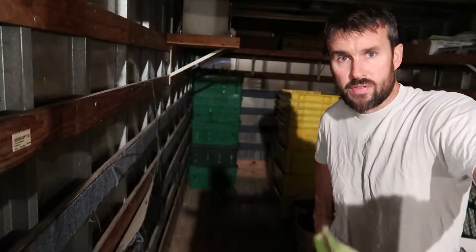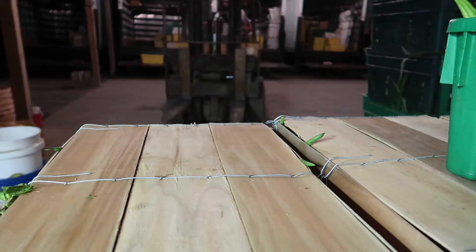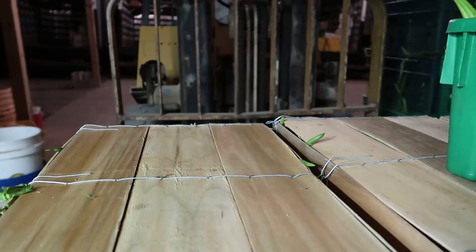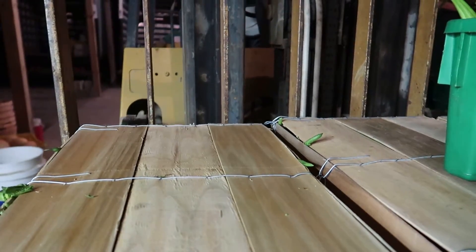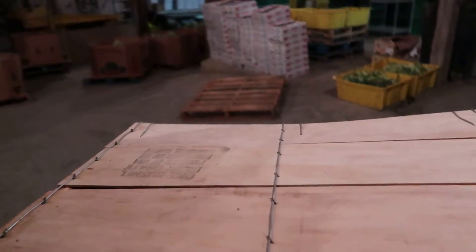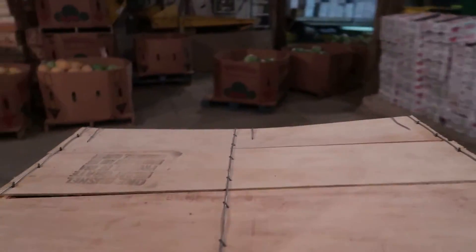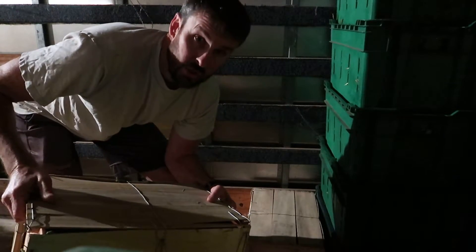And then about 10 or 15 tubs in the other trucks. Next we got the green beans to load up. This truck gets 12 bushels of green beans.